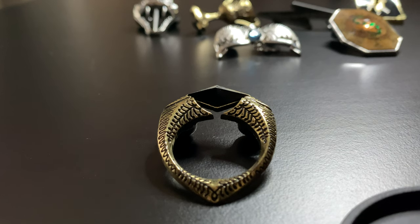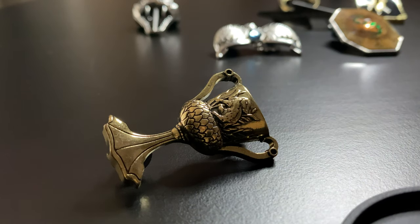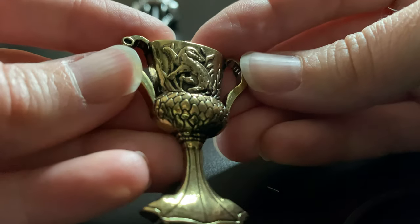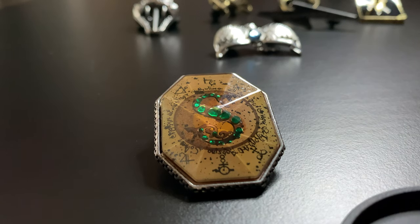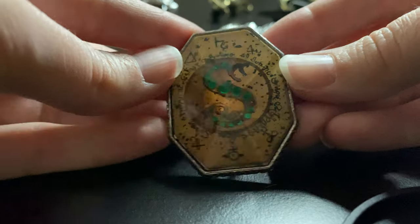The next pin we have here is the Gaunt family ring — it's very big and pretty accurate to the movie. Next we have Hufflepuff's Cup. I love this one because you can see all of the details — you can see the badger here really well, with all this detailing. It's just really well made for a pin with a lot of details. Next we have Slytherin's Locket — you can see the green emerald inside. It obviously does not open; it's just the front of the locket.